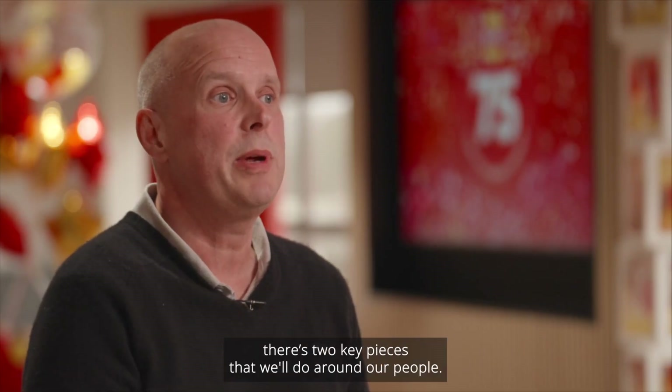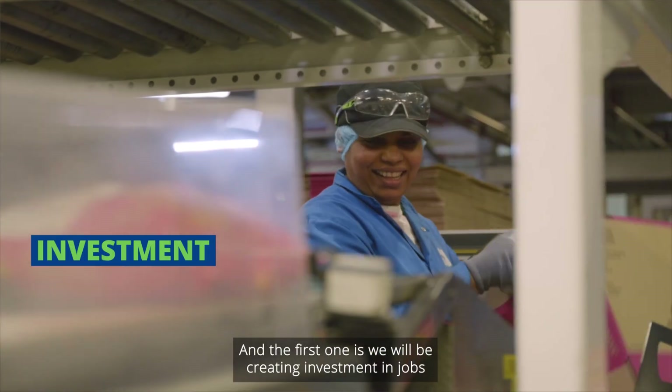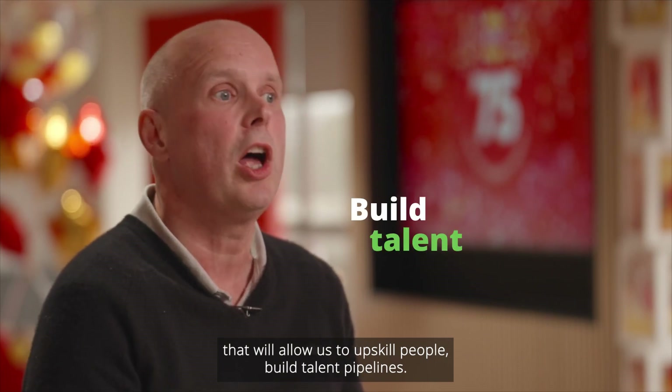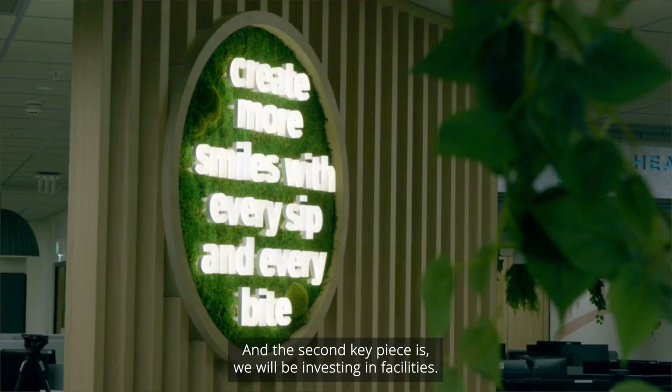As part of the investment there are two key pieces around our people. The first is we'll be creating investment in jobs that will allow us to upskill people and build talent pipelines. The second key piece is we will be investing in facilities.